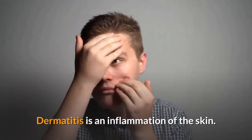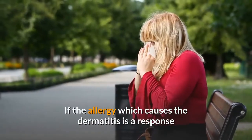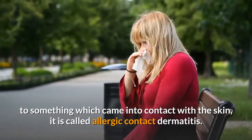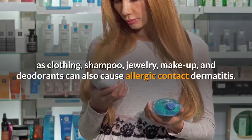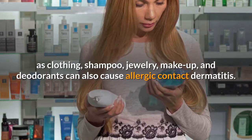Dermatitis is an inflammation of the skin. If the allergy which causes the dermatitis is a response to something which came into contact with the skin, it is called allergic contact dermatitis. In addition to poison ivy, other things which contact the skin — such as clothing, shampoo, jewelry, makeup, and deodorants — can also cause allergic contact dermatitis.